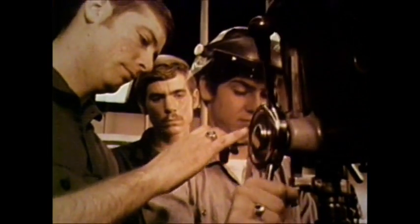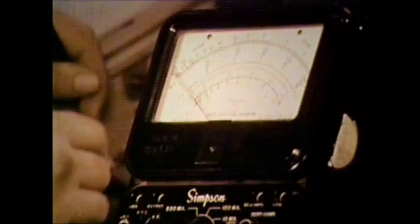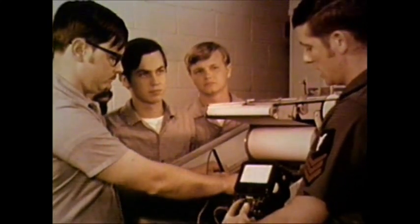The student will learn all the tools of his trade, from power and hand tools to electronics test equipment and electrical measuring instruments — basic knowledge useful in many civilian occupations, such as electronic repair and data processing.